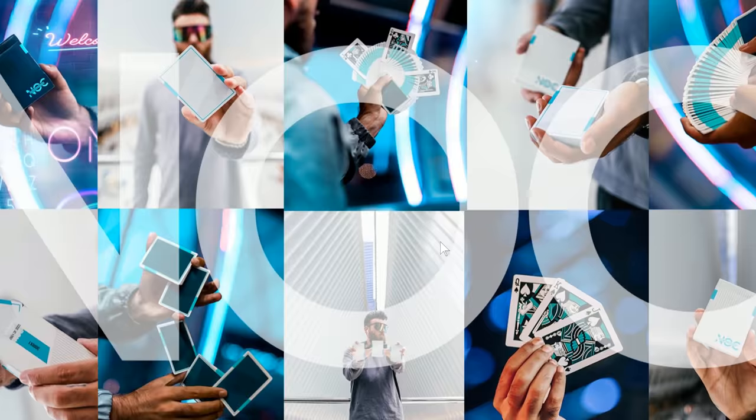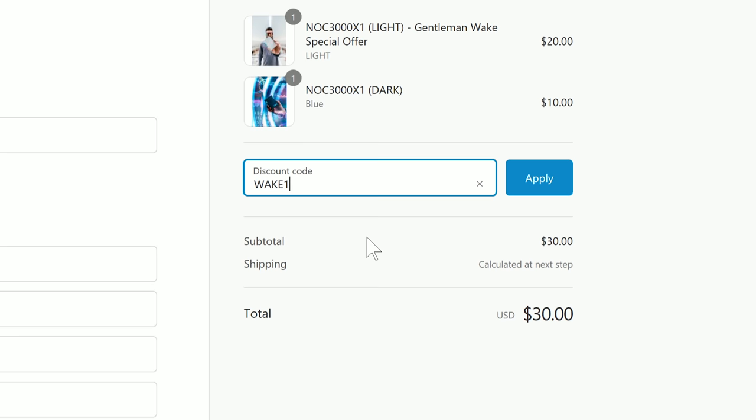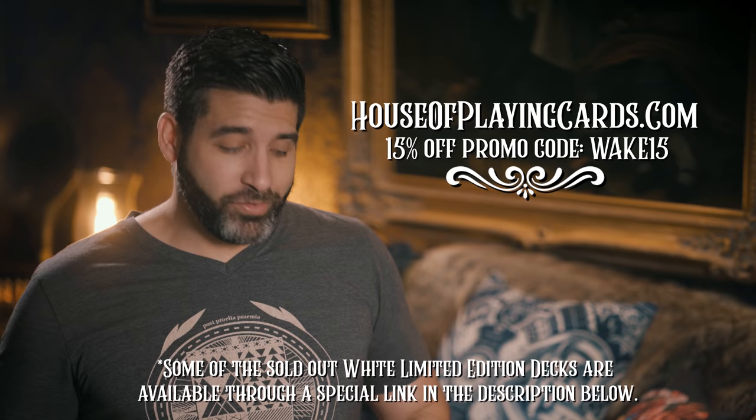The limited edition white decks are now officially sold out but available through a special link in the description below. Use promo code WAKE15 for 15% off your order. Both the standard and the limited edition numbered versions are available via HouseOfPlayingCards.com.